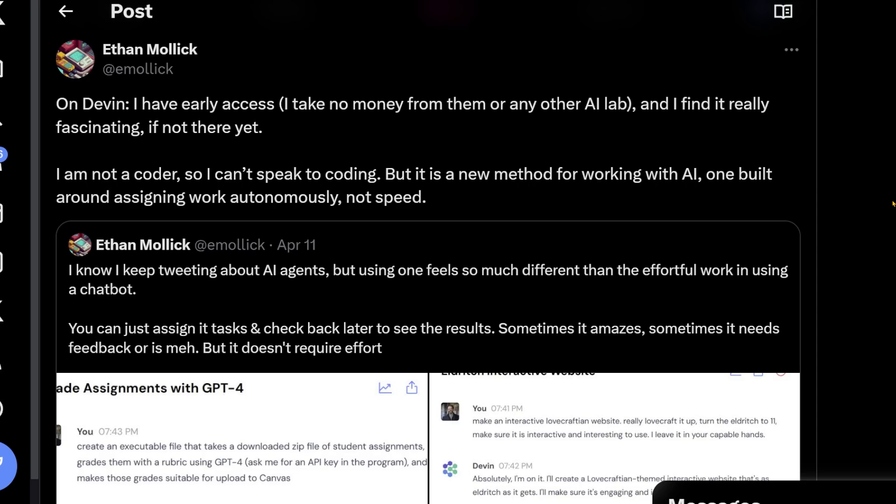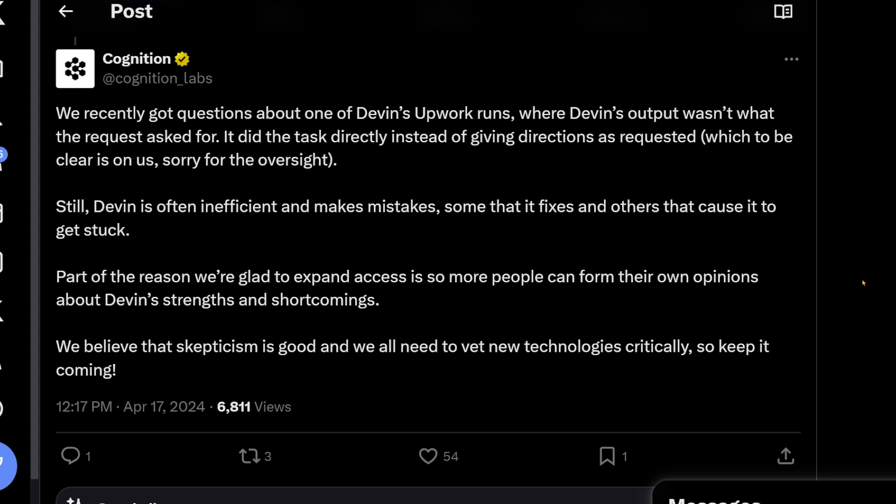Ethan Mollick says he finds it really fascinating, if not there yet — he's not a coder so he can't speak to its coding abilities. But it is a new method for working with AI, built around assigning work autonomously — not about speed or instant responses, but giving it a task that it then goes and executes. Here's what Cognition Labs said: 'We recently got questions about one of Devin's Upwork runs where Devin's output wasn't what the request asked for — it did the task directly instead of giving directions as requested.'